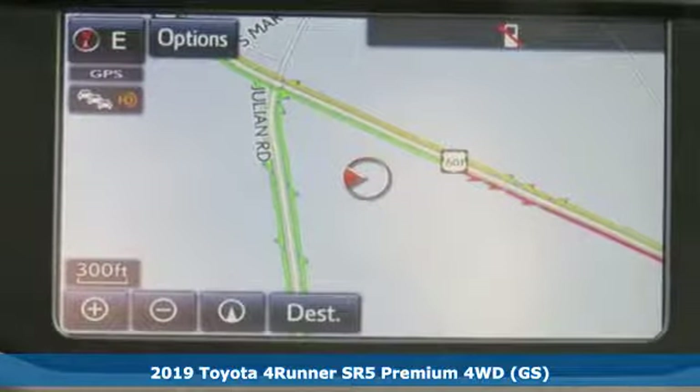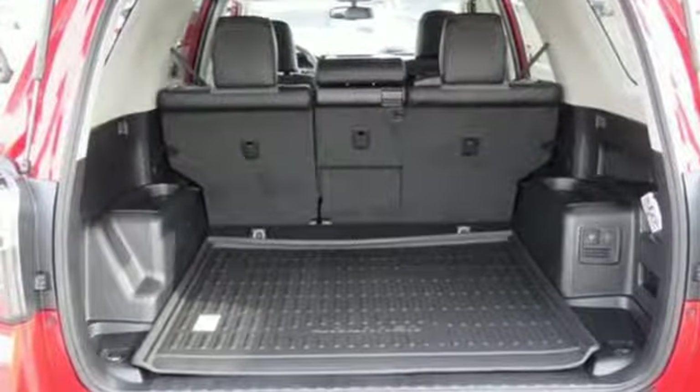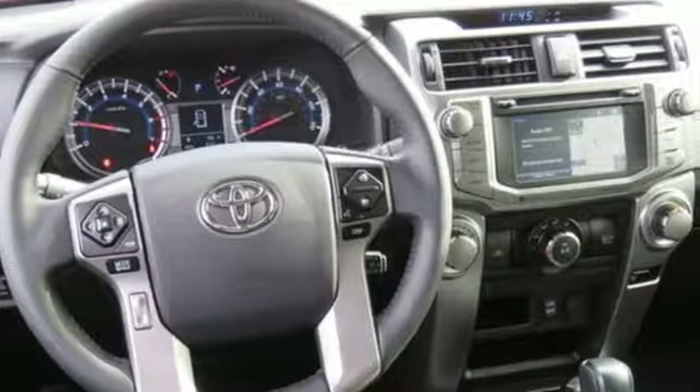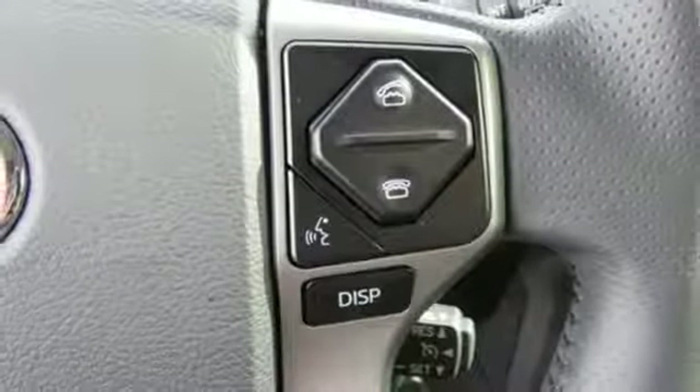It comes with great features you'll love: integrated navigation system with voice activation, power heated mirrors, front heated bucket seats, auto-dimming rear view mirror, Bluetooth, leather steering wheel, and automatic transmission.